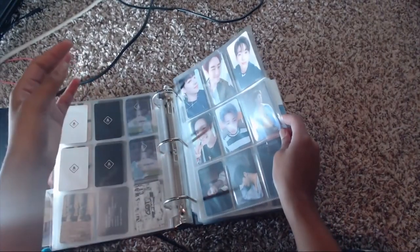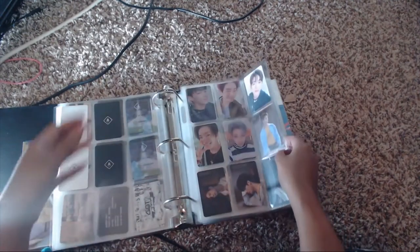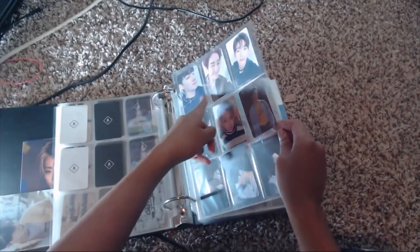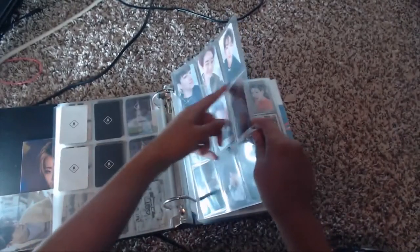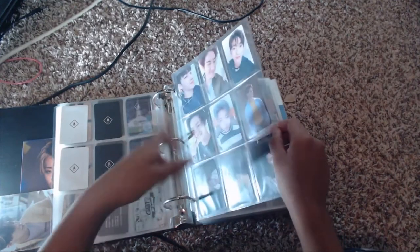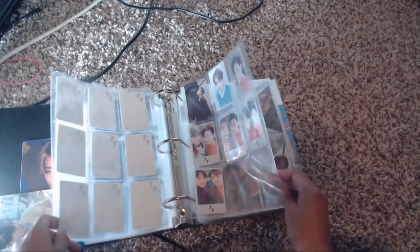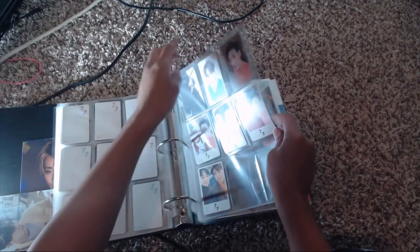Then we moved on to the Seven for Seven album. There were a bunch of cards — each member had three different cards but done a little differently. There were two normal-sized ones, so as you can see I have JB, Mark, JinYoung, YoungJae, and BamBam — though I don't have all of them, which is why they're not grouped together by member. There's also another unusual thing with the Seven for Seven album which you'll see in a moment. I decided to group them by card type this time rather than by member. I do have my JB, Mark, Jackson, YoungJae, and BamBam — BamBam is my bias so I always try to make sure I have BamBam.